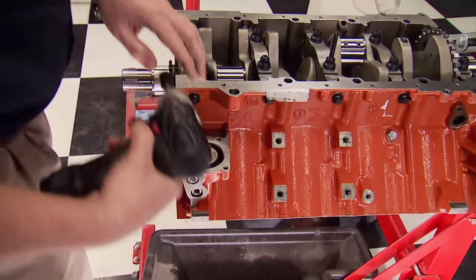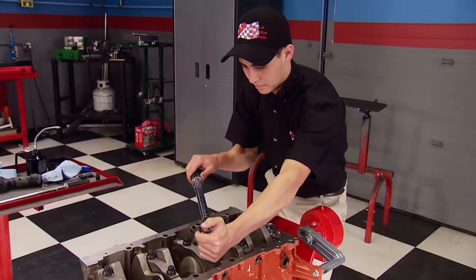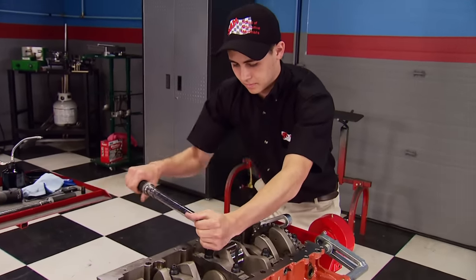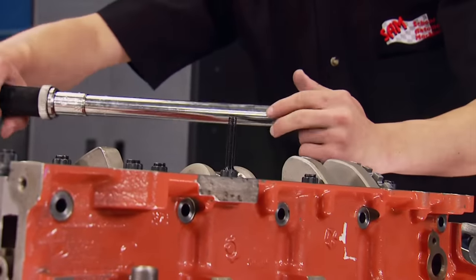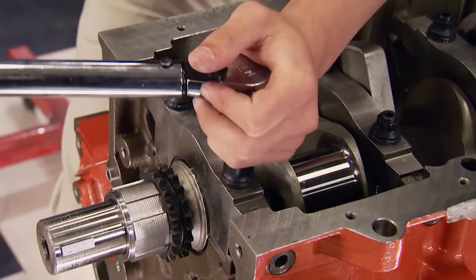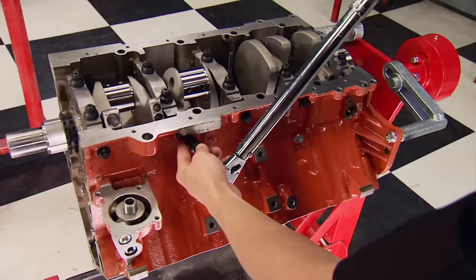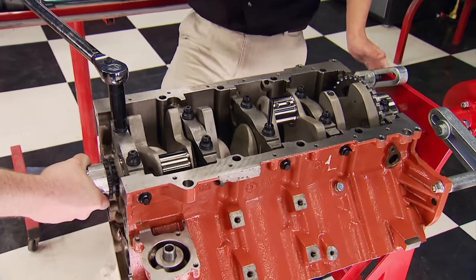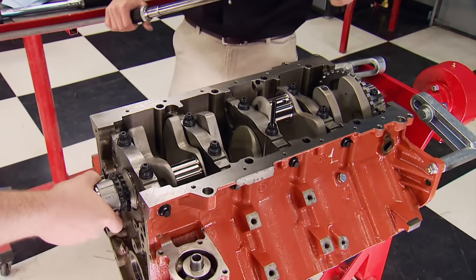A light coat of ARP Ultra Torque will ensure a proper torque spec. The mains are torqued from the center out in two steps: the first pass at 50 foot-pounds — once reaching the first click on the wrench, stop. An additional click will only increase the torque value. The outer side bolts are tightened to 25 foot-pounds, and the final pass is to 100 foot-pounds. With that, the mains are done.